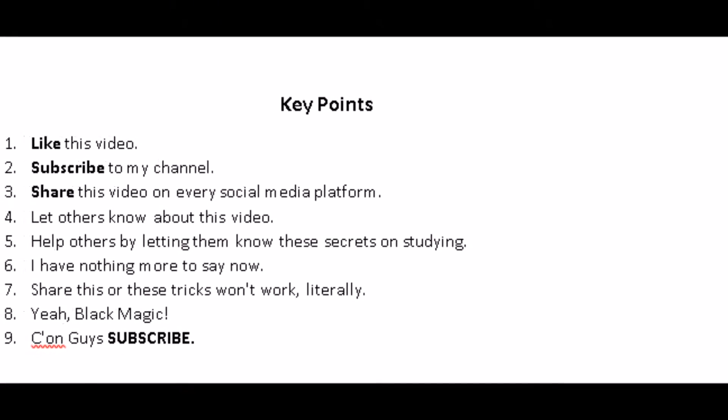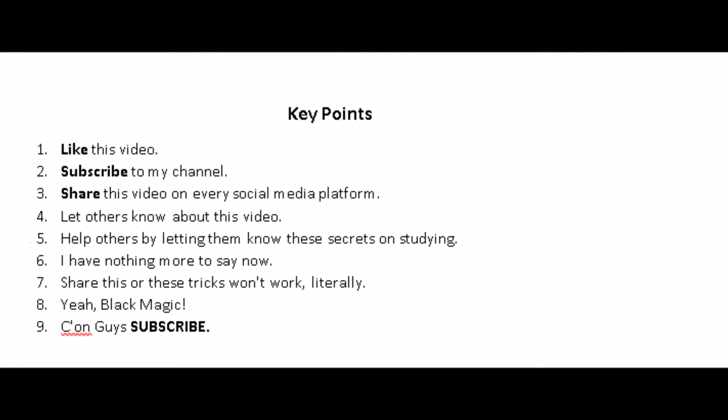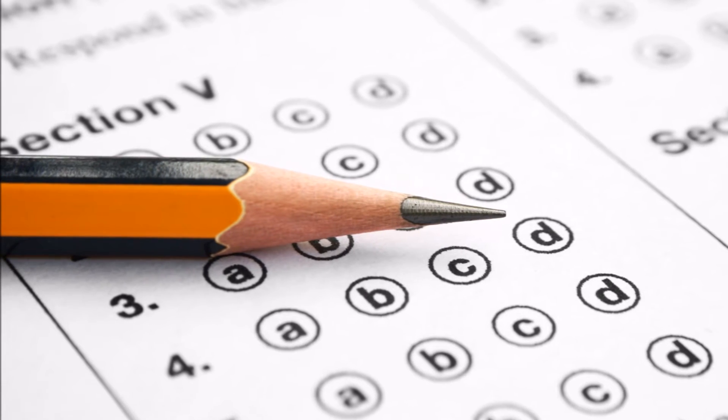Step number 2: Focus on the bold texts. Again, these are the things that the author of the book thinks you should really know, and most of the time these are high-yield content — that is, you might be getting a lot of questions from within them. So never skip them.